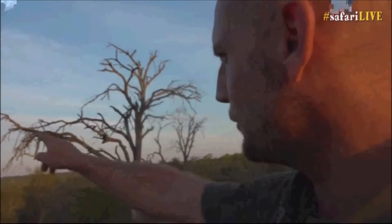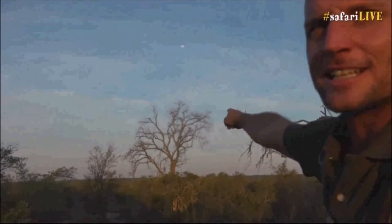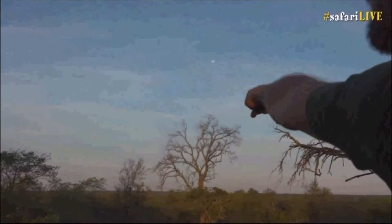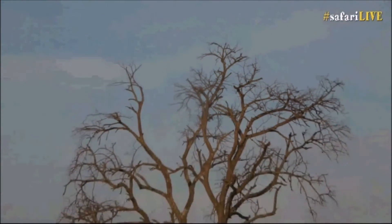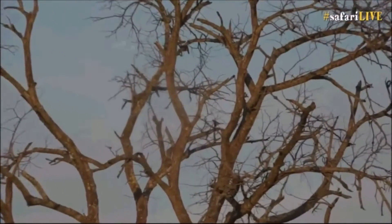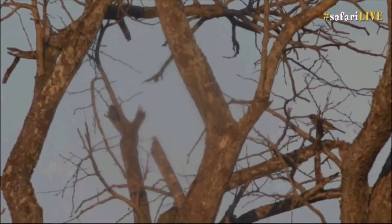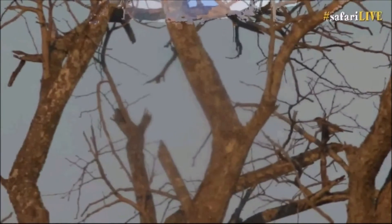That bird is still sitting in the tree over there, but disgusted — it's stopped calling completely. There he sits over there in the middle of the fork. You can see it silhouetted against the sky. Not making a sound, not calling. Highly disgusted.